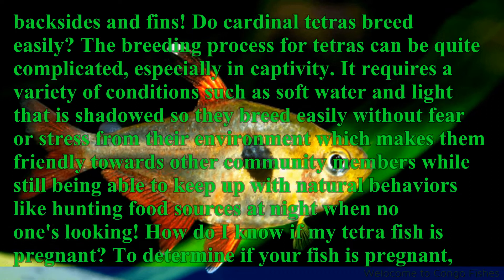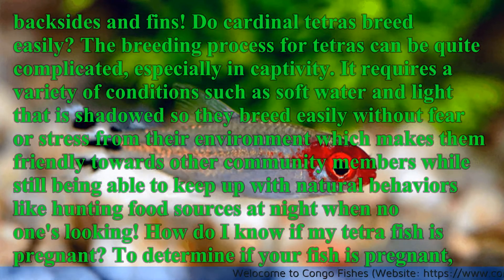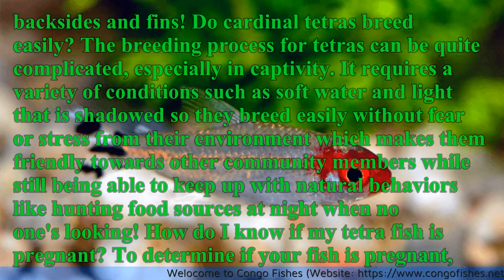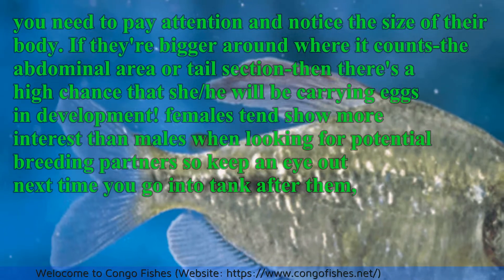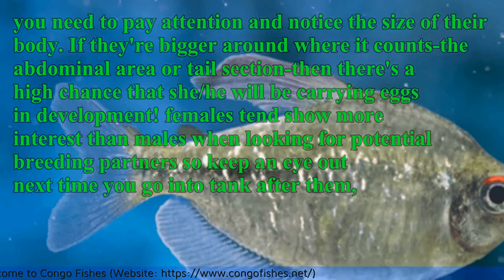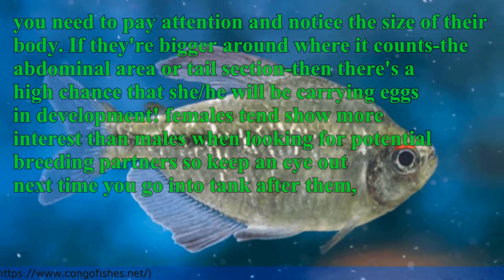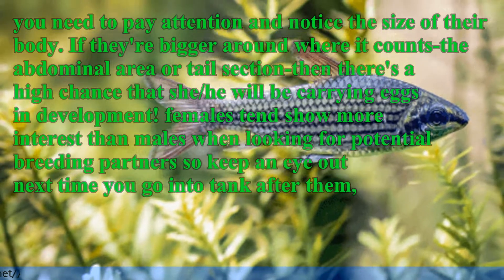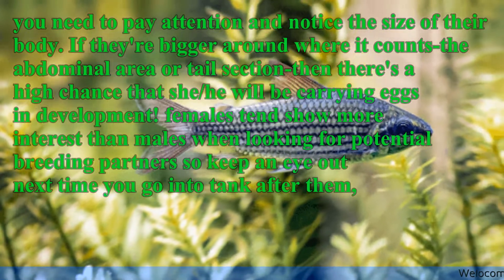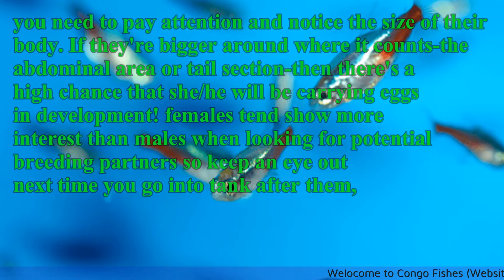How do I know if my Tetra fish is pregnant? To determine if your fish is pregnant, you need to pay attention and notice the size of their body. If they are bigger around their abdominal area or tail section, then there's a high chance that she will be carrying eggs in development. Females tend to show more interest than males when looking for potential breeding partners, so keep an eye out next time you go into the tank.